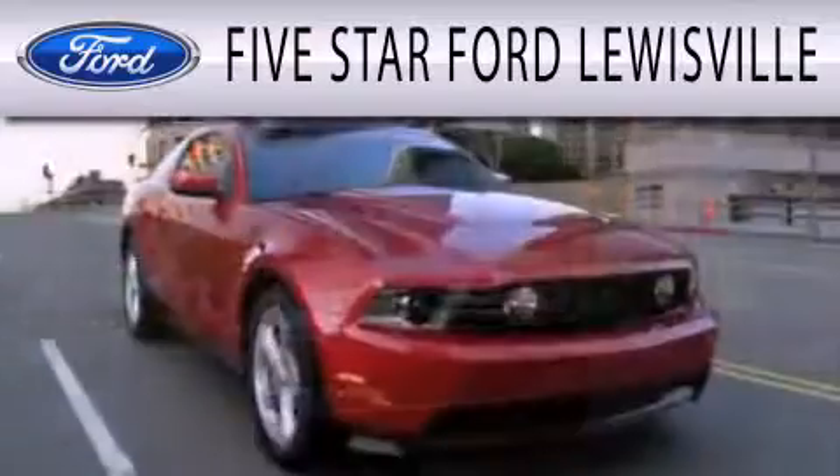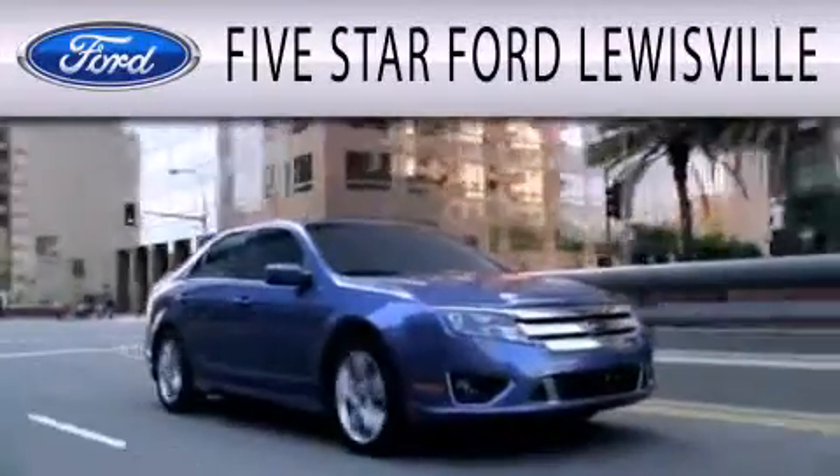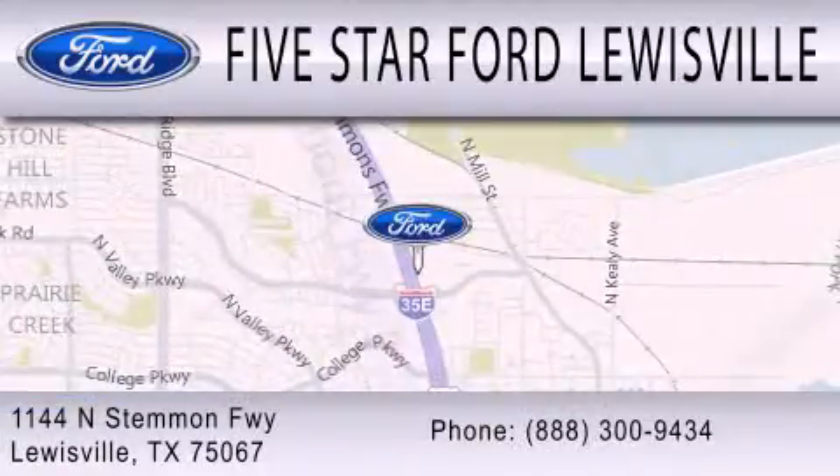Five Star Ford Lewisville is dedicated to doing everything possible to ensure that the experience you have selecting your next vehicle is as pleasant as possible. We are located at 1144 North Stemmons Freeway in Lewisville.